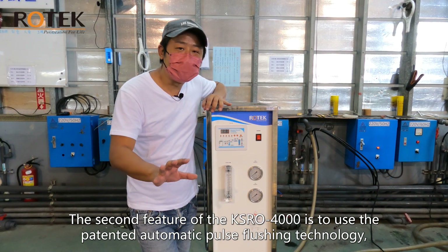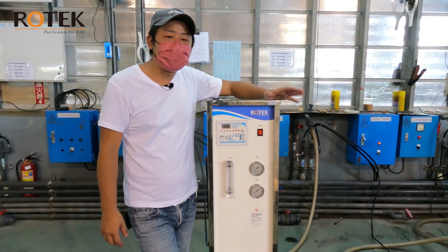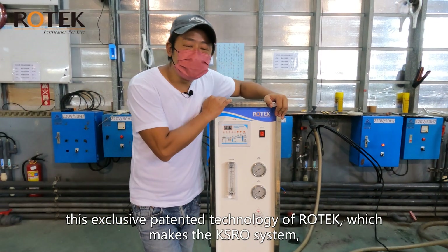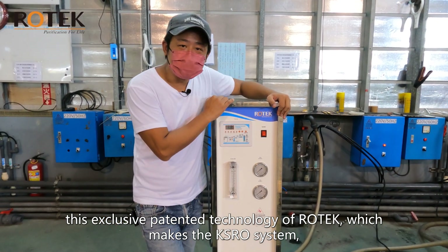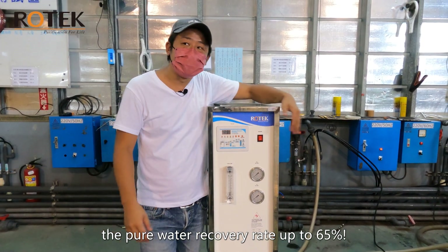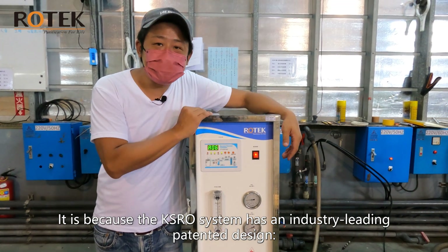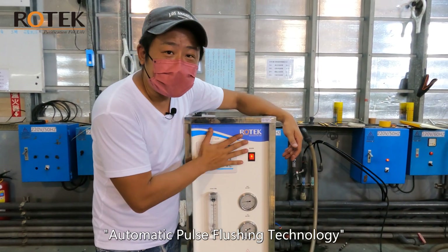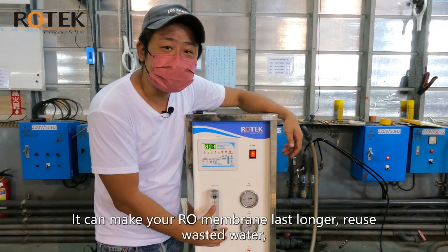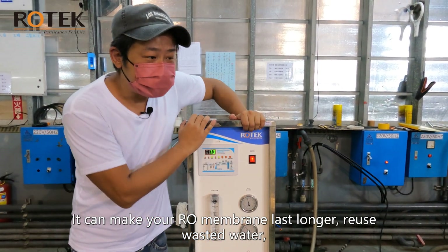How exciting! The second feature of the KSRO 4000 is the patented automatic pulse flushing technology. This exclusive patented technology from Rotec makes the KSRO system's pure water recovery rate up to 65%. The KSRO system has an industry-leading patented design: automatic pulse flushing technology.